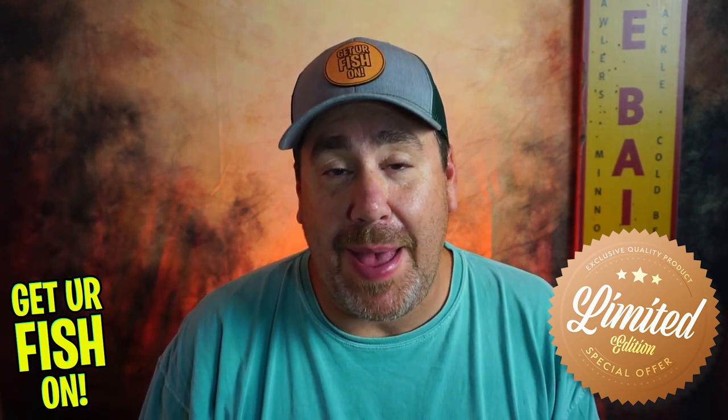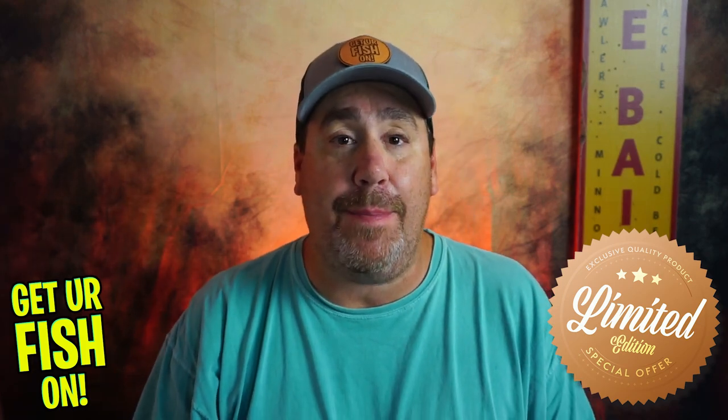In my limited edition Monster Bass Box — which helps get kids off their iPads and onto the lily pads — I talked about the first lure in part one, the Red-Eye Shad. But this is part two, day two, and I want to show you another lure that I handpicked and selected for this Monster Bass 'Get Your Fish On' limited edition box.